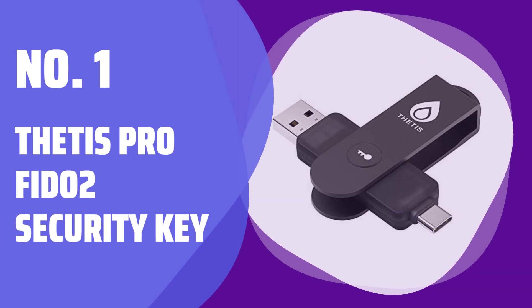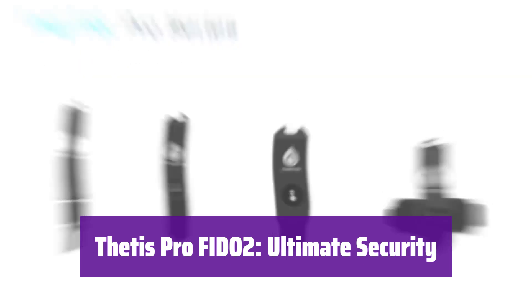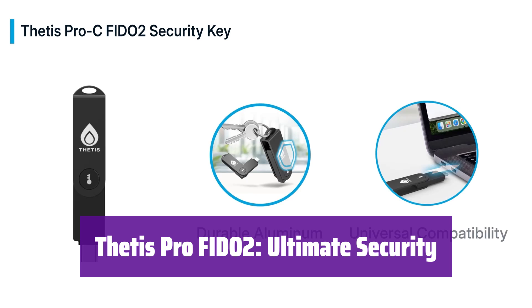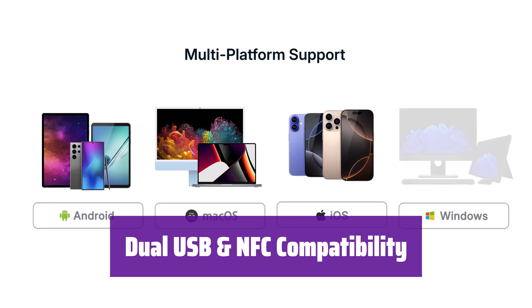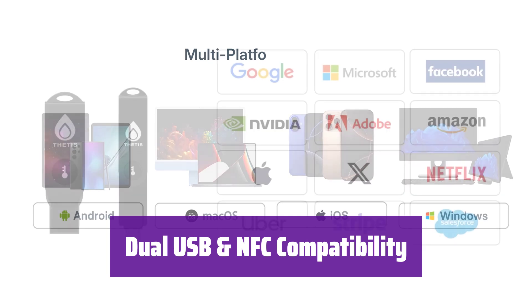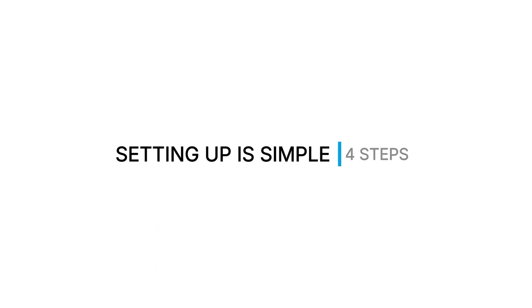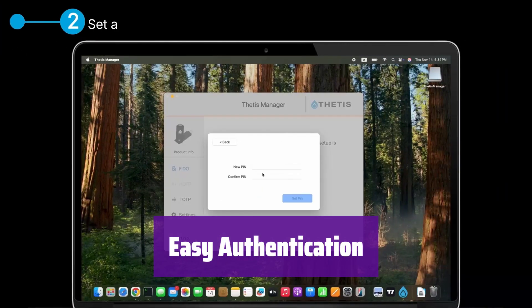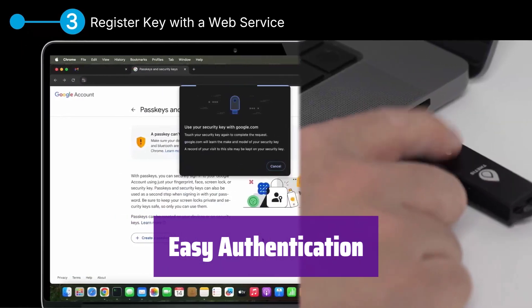Number 1: Thetis Pro FIDO-2 Security Key. This key offers two-factor authentication with FIDO 2.0, providing multi-layered protection for your accounts — it's a simple yet highly secure solution. The key works with both USB-A and USB-C ports, and also features near-field communication (NFC), allowing you to tap it to authenticate, making it incredibly versatile. For NFC, simply align the key with your phone's NFC area and hold it there for a few seconds to complete the authentication process.